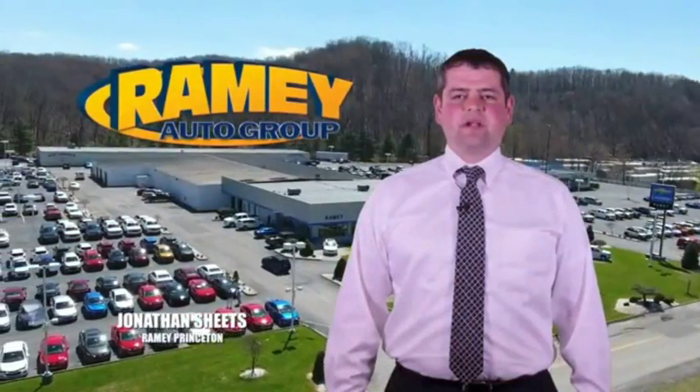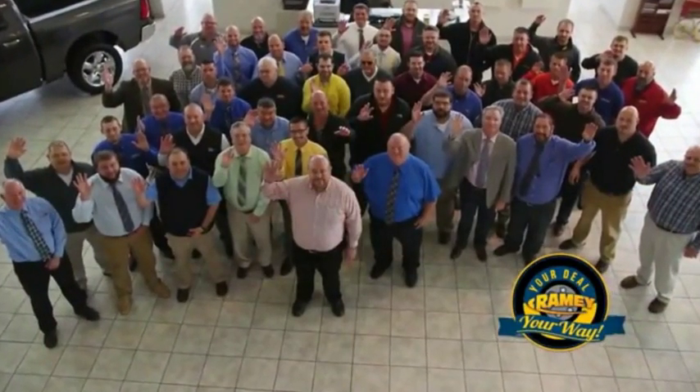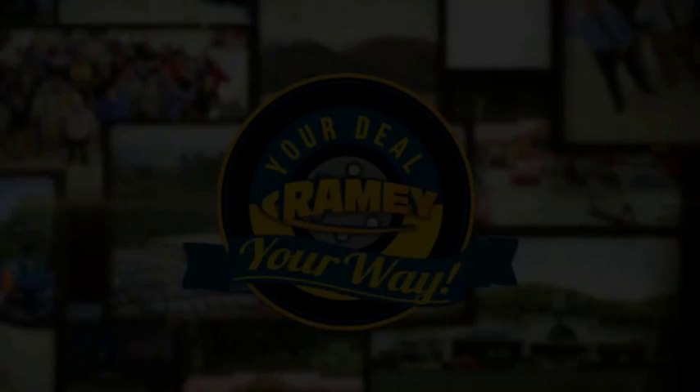Visit our stores in Ramey Row in Princeton, Tazewell, and Richlands, where you can shop 10 different franchises and over 1,000 pre-owned. We want to be your partner in the car buying experience, because at Ramey, it's your deal — you're going to win.